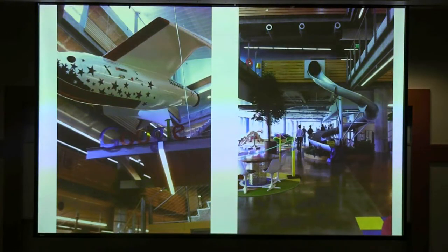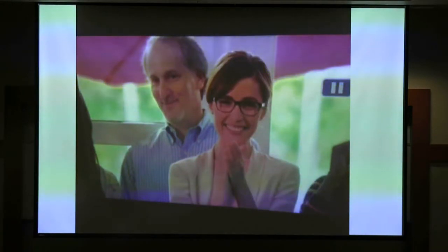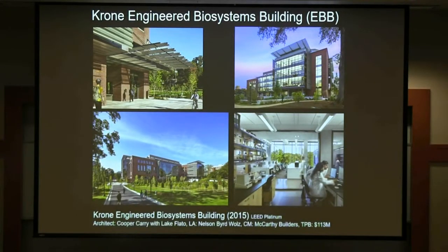The movie The Internship with Vince Vaughn, Owen Wilson, and Rose Byrne was filmed at Georgia Tech — I had a little cameo with Rose Byrne. That was my 15 minutes. We also just got LEED Platinum for an interdisciplinary research building, also recognized by the American Institute of Architects Committee on the Environment as one of their top ten sustainable buildings in the country. What we've done is set up our own little tree farm as a placeholder until we put a new building there, and in the fall we'll transplant those trees across campus.